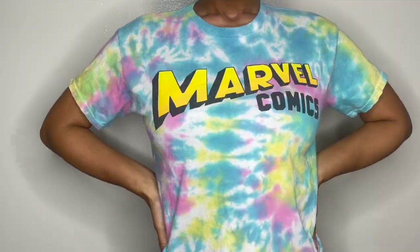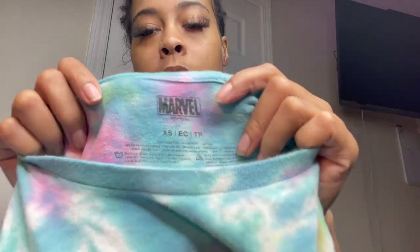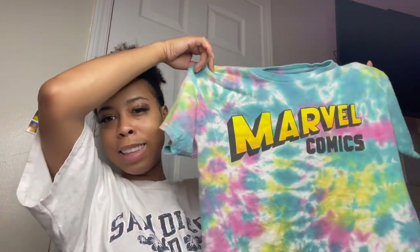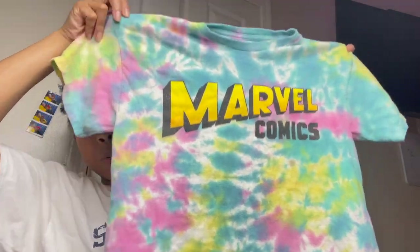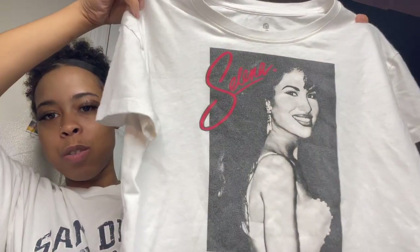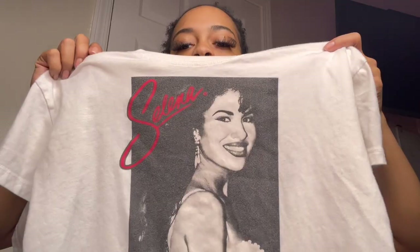I got this Marvel Comet Rock T in a tie-dye design. It's an extra small. I feel like they probably got this from Rue21 because they always have shirts like these. It's cute — I wear this one often. This one was $3.50. Next I got this Selena T. I wore this for my everyday look. I love it. I got this one in an extra small. It's like a crop top but not quite a crop top — one of those in-between shirts.